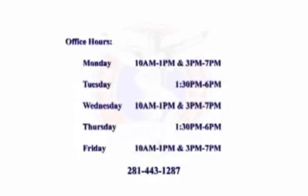At North Houston Chiropractic, we try to have patient-friendly hours to accommodate our patients' busy schedules. Thank you for visiting our website. Please give us a call today.